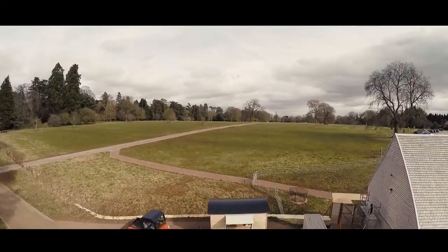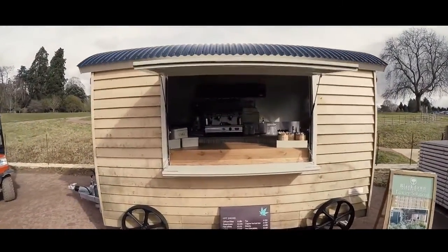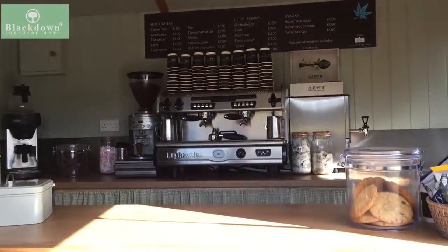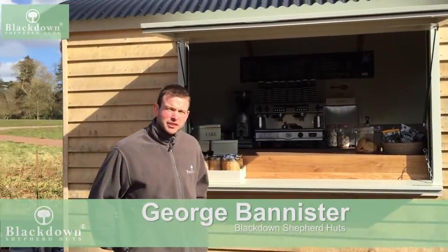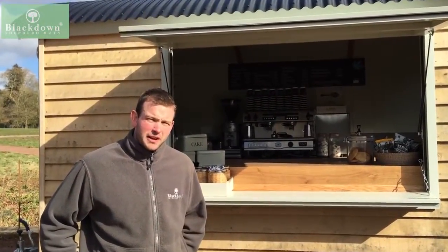We wanted to show you an example of our road towable huts. We've got this particular model which was purchased by Calcutt Kitchens. They've got it set up at Westenburg Arboretum, just inside the entrance. They use this one for selling coffee and it's an addition to their restaurants here. Other uses for these huts could be for event catering or cocktail bar. The uses for them are literally endless.